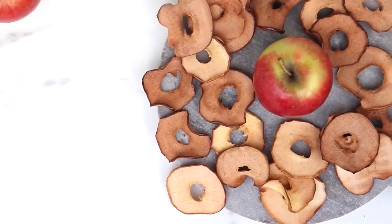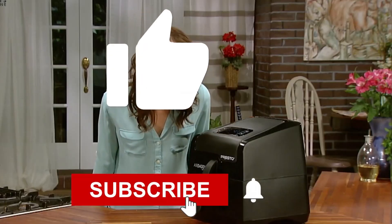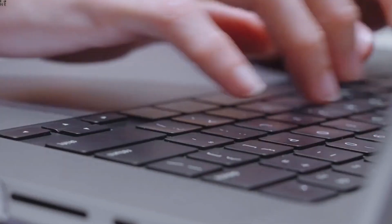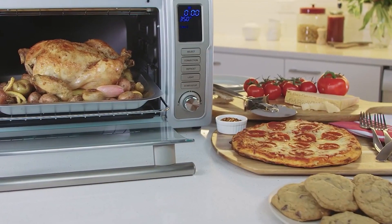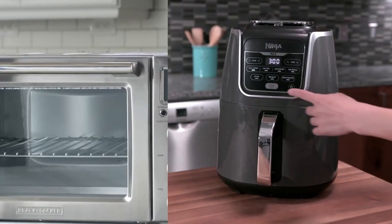So, what are you waiting for? Just go and check out the links of your favourite gadgets and bring them home. That's all for today. Don't forget to give this video a thumbs up, subscribe to our channel, and hit the bell icon so you can get an update every time we post a new video. We'll see you in the next video. Goodbye.